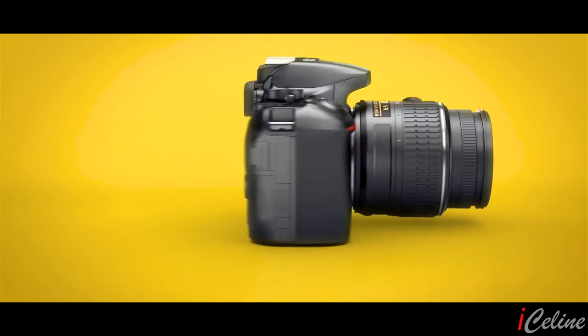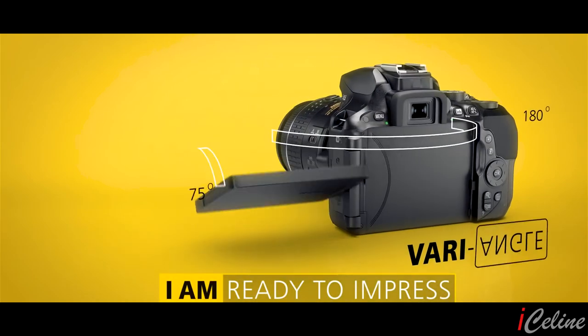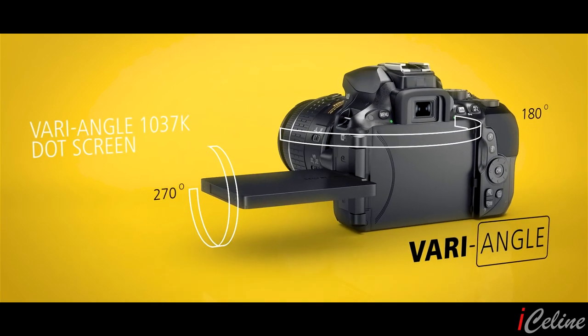Let's talk about the LCD screen for a bit. It's a fully rotatable touchscreen LCD display and, let me tell you, it's very important for vloggers. Most Nikon cameras can at best flip vertically, which isn't interesting, especially when you need to add a microphone — you won't be able to see your screen anymore.